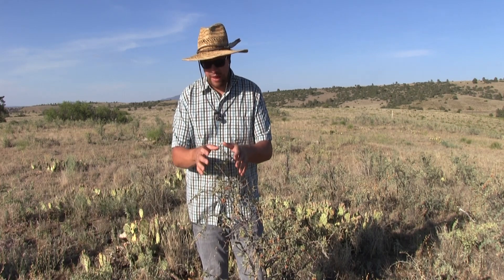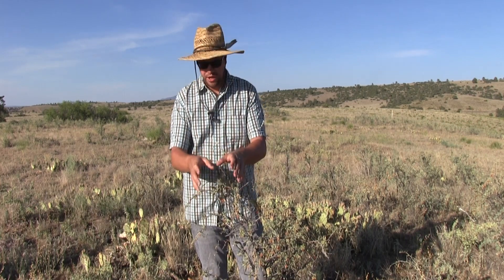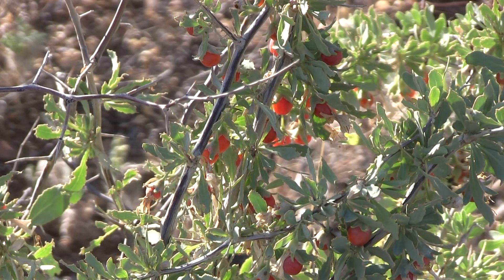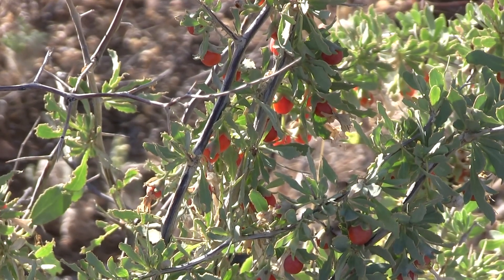This plant is a very thorny shrub and you have to be careful because the thorns can be equally as sharp as a mesquite thorn.